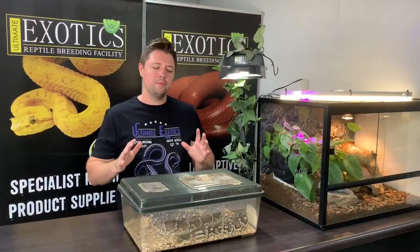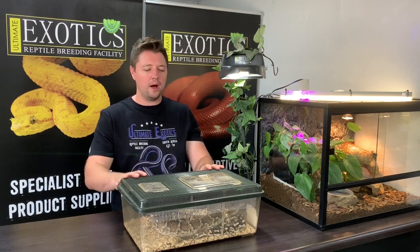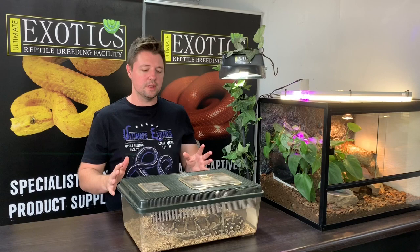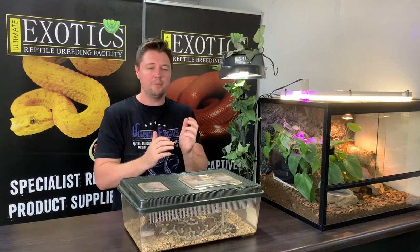When it comes to the care of the Angolan python, it's pretty straightforward. Some people say just keep them like a ball python, but I personally wouldn't recommend that - we tried keeping ours the same way as our ball pythons and it wasn't ideal and we started to have issues. Once we changed the setup we had better results. Angolan pythons reach lengths of about four feet (1.2 meters), and I recommend keeping them in a rack system because they like quite dark, confined spaces.